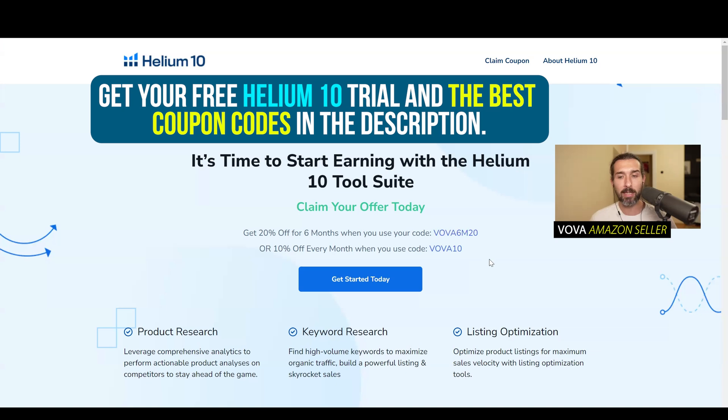Again, the page is down in the description — check it out, click on the link, get the best discounts. Here on the screen you're also going to have the playlist of all my Helium 10 tutorials, over 200 of them. I recommend checking them out and using this playlist to find the right tutorial for you. Also there's a little square on the screen — click on that to get a free account, free trial of Helium 10, and the best discounts. Have a great day, let's go.